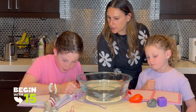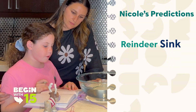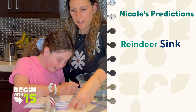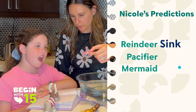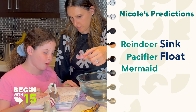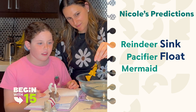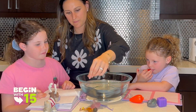All right Nikki, how are you doing over here? What did you get? I was doing the reindeer first. I think it will sink. And then it looks like you have a pacifier and a little mermaid. What do you think about the pacifier, do you think it will sink or float? I think it will float. And what about the mermaid? Okay, we'll test them out, we'll see what happens.